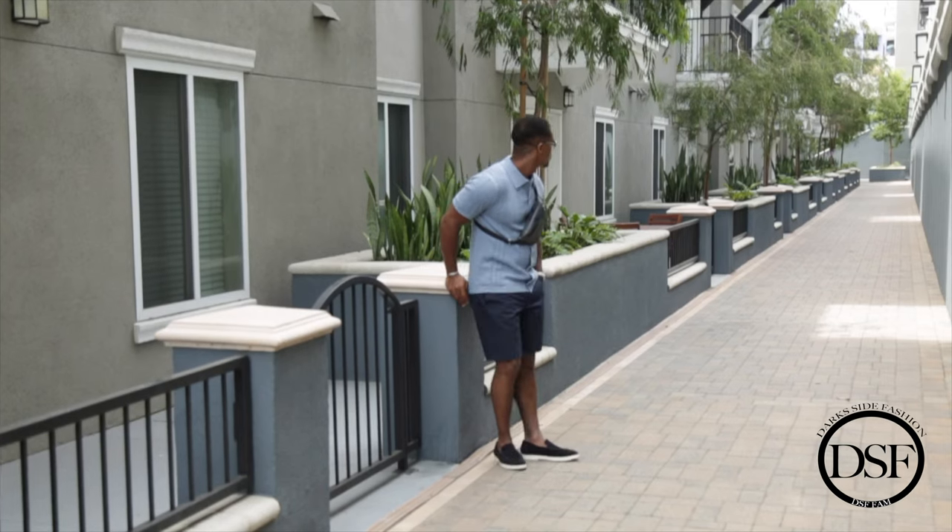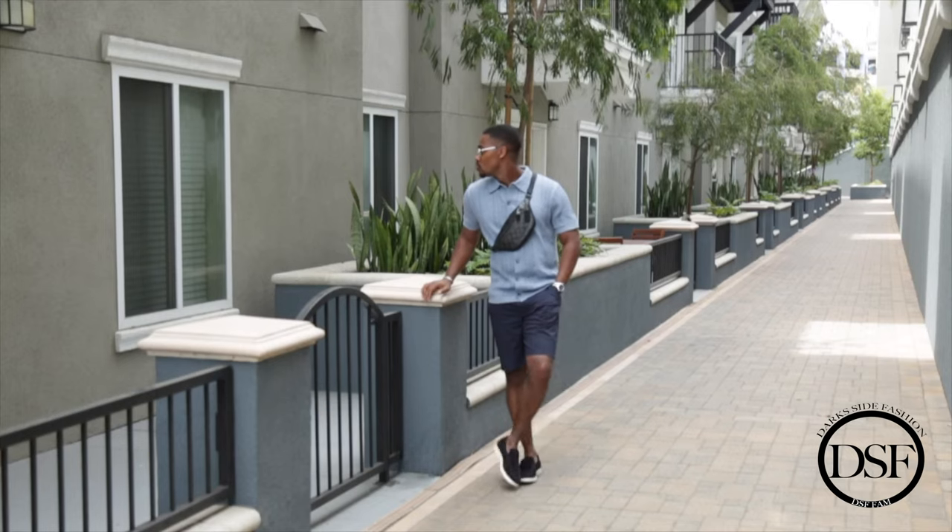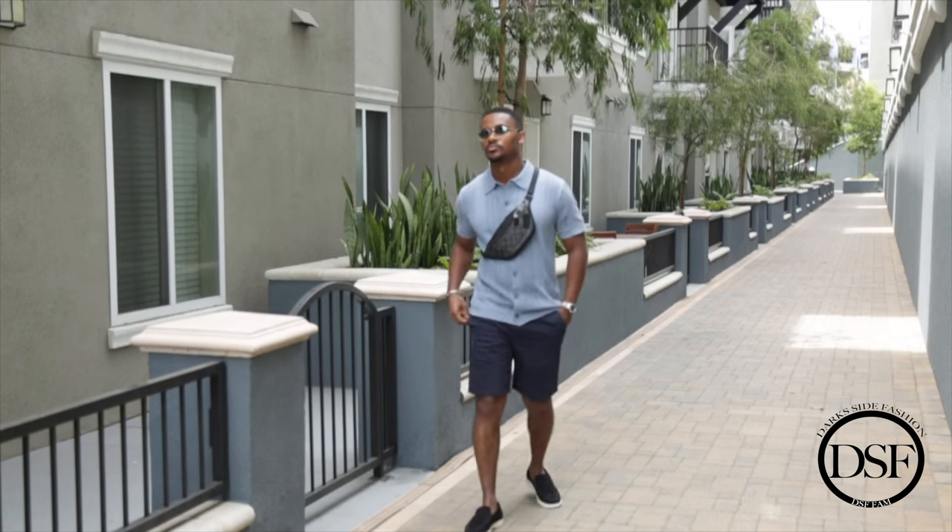You guys can really do a lot with different colors and shades of a color. With this one, I just went for a lighter blue top and the darker navy chino shorts, which really brought this outfit together. It's a great first outfit from J.Crew.